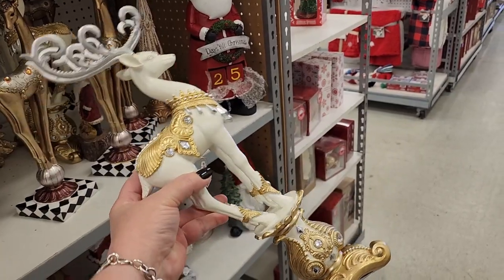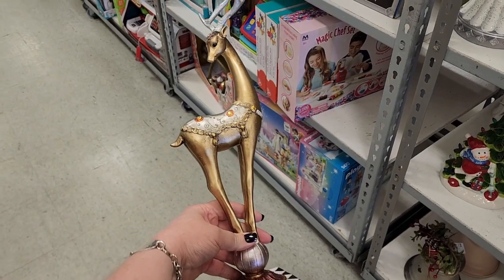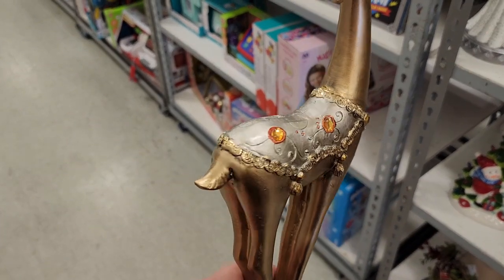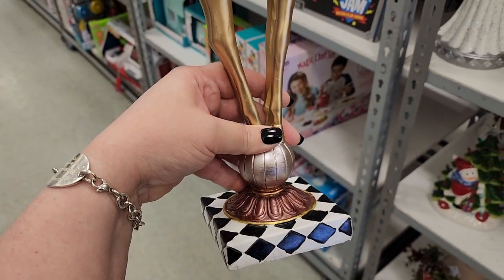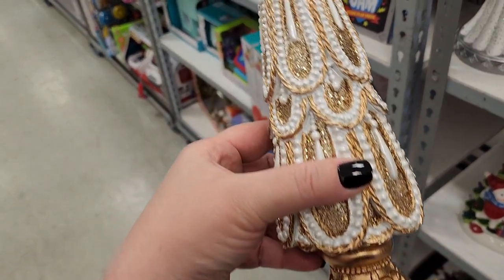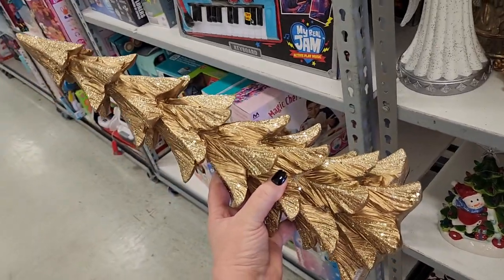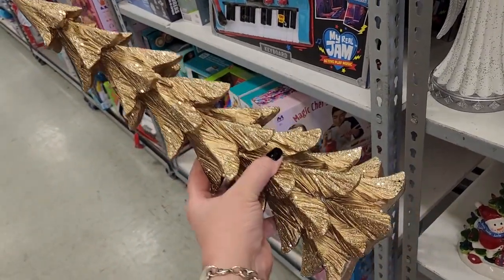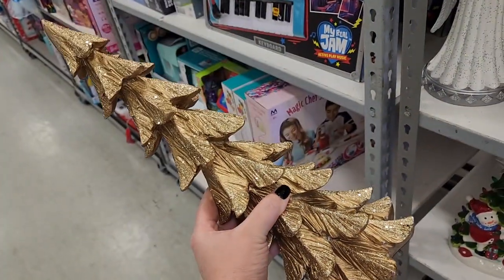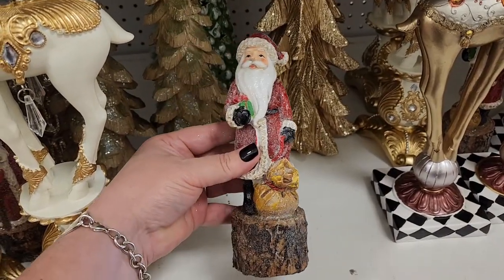This is $40 — kind of pretty. $20 on this one. $25. Also $25. $10. He's really sparkly.